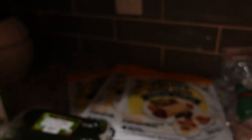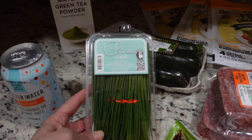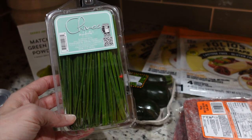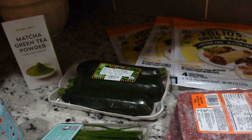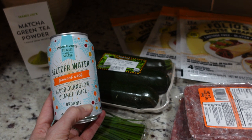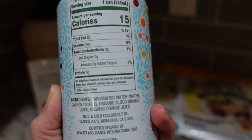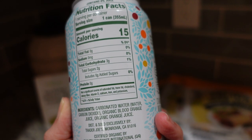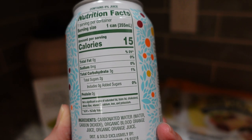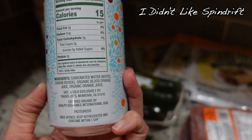My son Andrew — one of the twins — likes loaded baked potatoes with chives, so I got some chives. They don't have packs like this at the stores near me. I also decided to try the Trader Joe's blood orange seltzer water. It was about 84 to 88 cents — ingredients are just carbonated water, organic blood orange juice, and organic orange juice: three carbs, no added sugars, 15 calories, zero grams of protein per can.